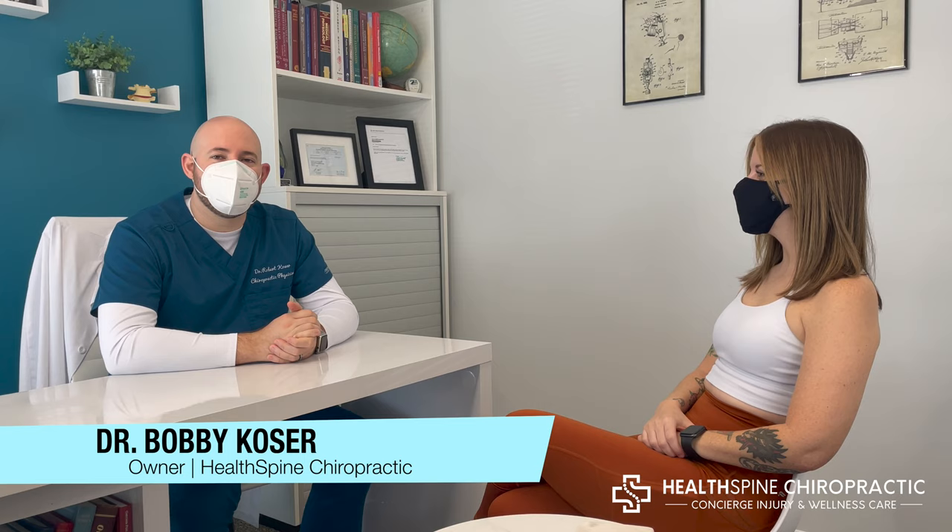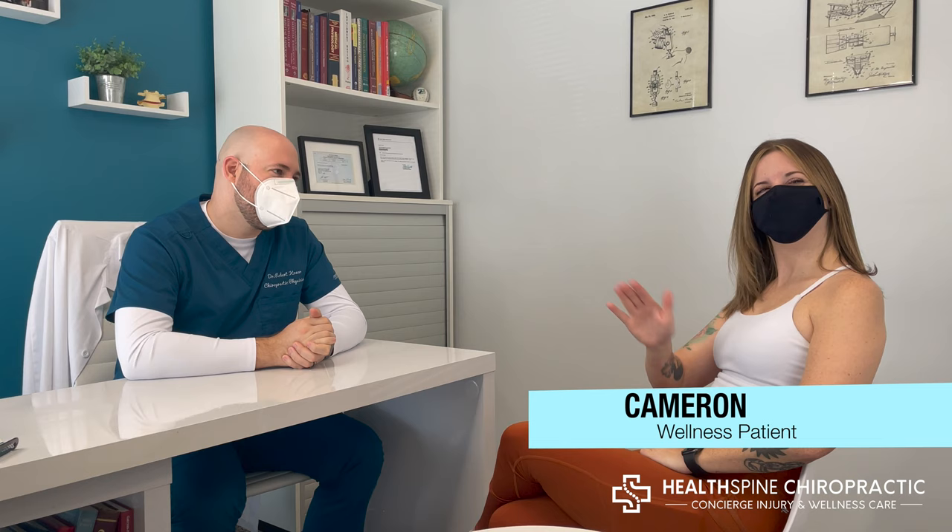Hey everyone, thanks for tuning in. This is Dr. Bobbi Kozer, Hellspine Chiropractic. And today I have a special guest with us — Ms. Cameron, and she is here for some wellness adjustments. So Cameron, what's going on with you today?